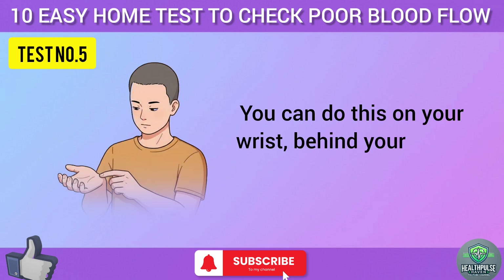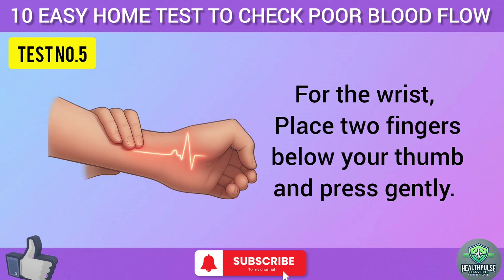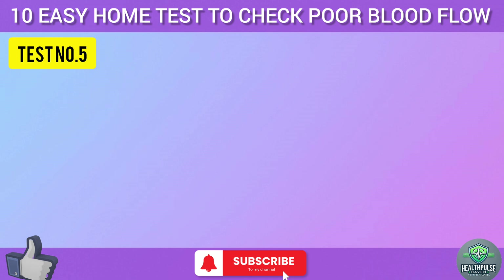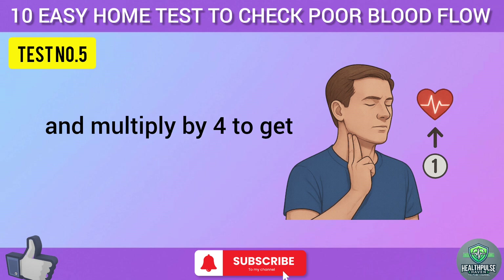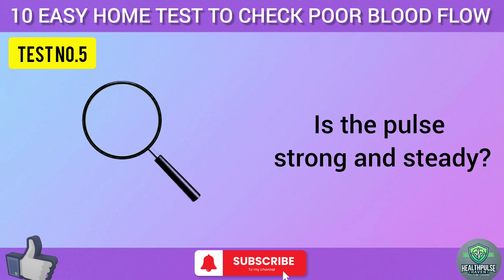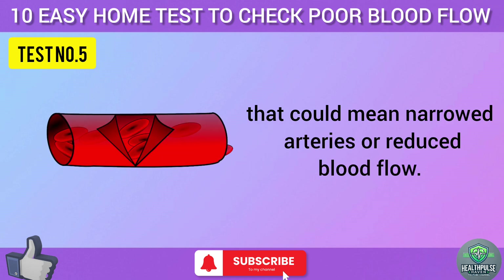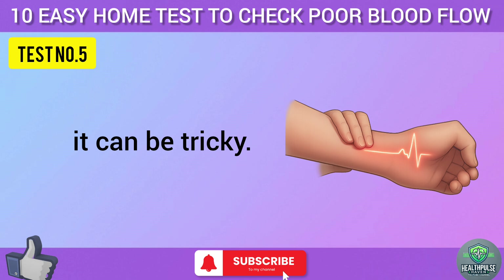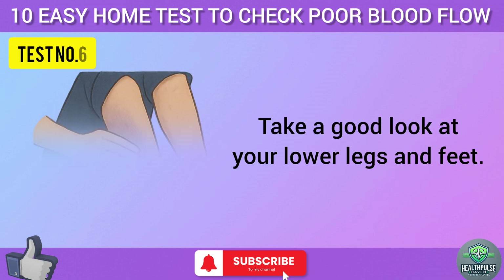Test five: let's check your pulse. You can do this on your wrist, behind your ankle, or on your neck. For the wrist, place two fingers below your thumb and press gently. For the ankle, feel just behind the inner ankle bone. For the neck, press lightly on one side of your windpipe. Count the beats for 15 seconds and multiply by 4 to get your beats per minute. What you're looking for is strength — is the pulse strong and steady? If it's weak, hard to find, or feels like it's fading in and out, that could mean narrowed arteries or reduced blood flow. If it's consistently absent, that's a red flag.